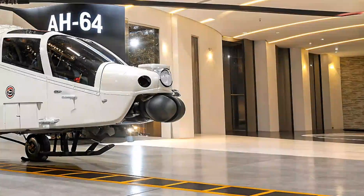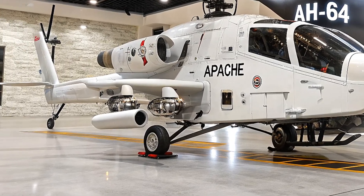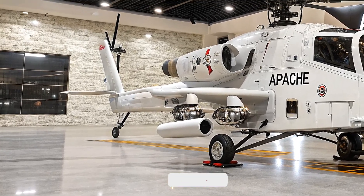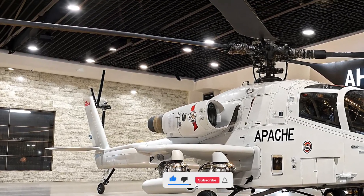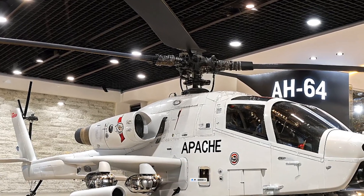We'll keep tracking the latest developments in military and aviation tech, so don't forget to like this video, subscribe to Life on Wheel, and hit that notification bell so you never miss an update. Thanks for watching — we'll see you in the next video.